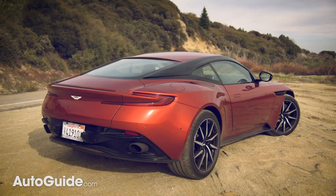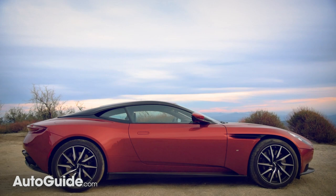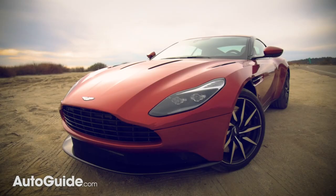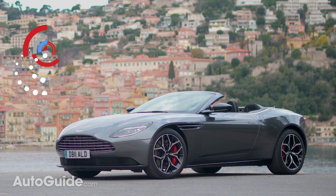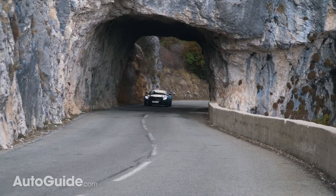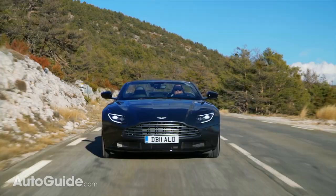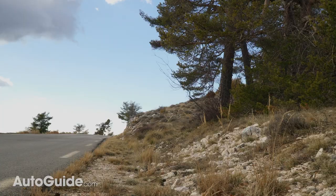Aston Martin's DB11 is hands-down one of the prettiest cars available today. With a long nose, clean flanks, and perky rear, it's a stunner from just about every angle. And even the convertible Volante is gorgeous, losing none of the coupe's elegance when engineers removed its top. A 503-horsepower twin-turbocharged V8 borrowed from the folks at Mercedes-AMG makes an equally compelling argument.